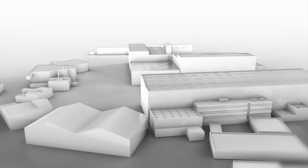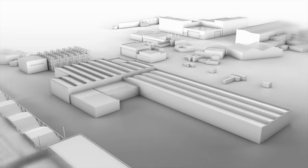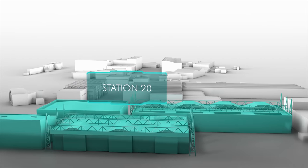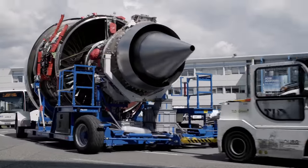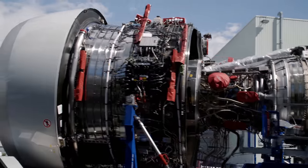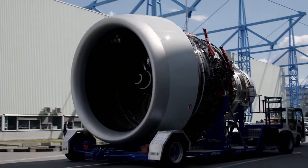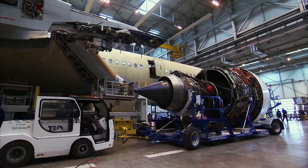Once all function tests are completed, the aircraft moves to the penultimate station, Station 20, where its engines will be fitted. The A350 is powered by two state-of-the-art turbofan engines developed exclusively for this aircraft by Rolls-Royce — the Trent XWB, the most fuel-efficient commercial aircraft engine in the world.